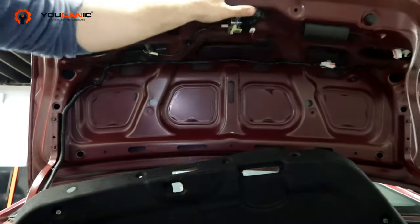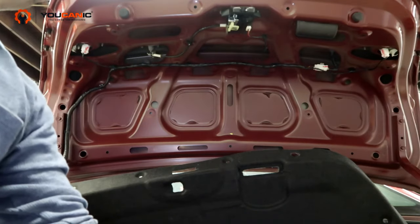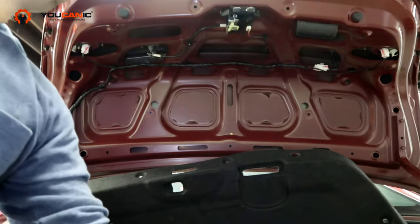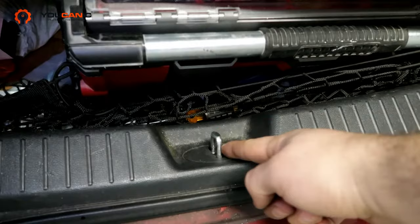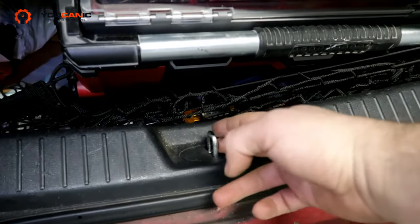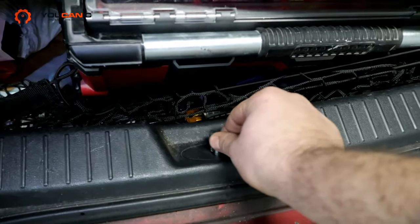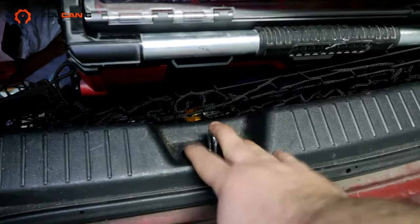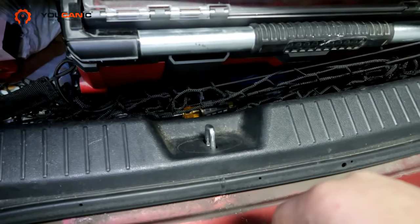Another common problem is that the trunk latch latches on the bottom, and this piece at the bottom gets out of alignment — usually because of an accident, like someone rear-ending the car. It has two bolts you can loosen to try to adjust it, but a lot of times the whole thing comes further in and needs to be pulled out in order to get the trunk to close again.